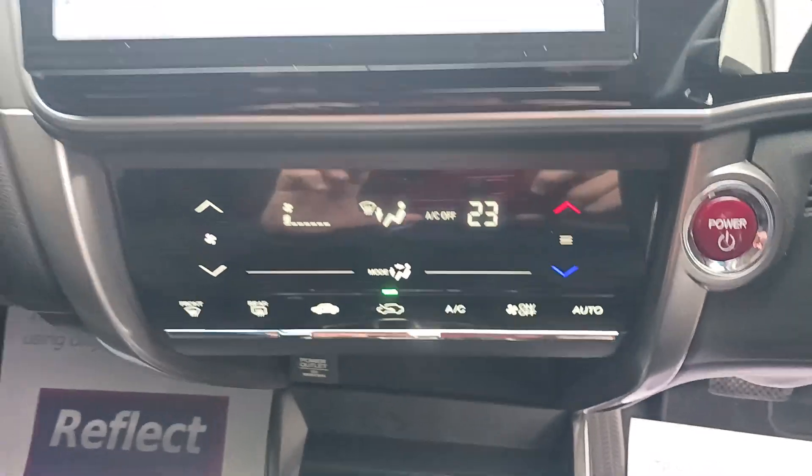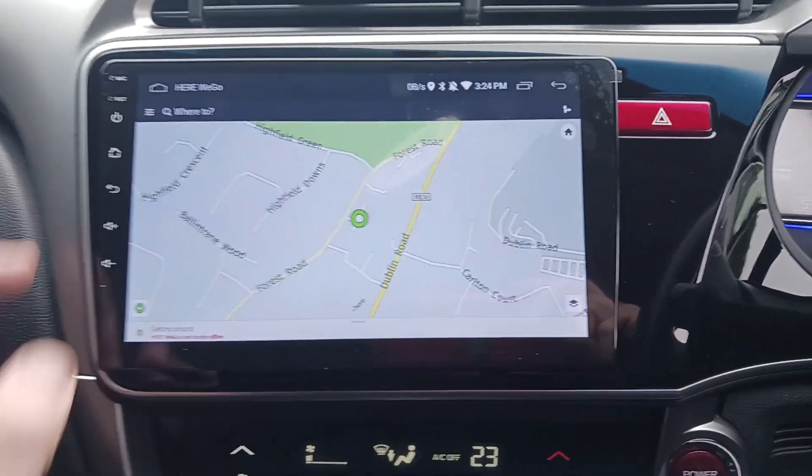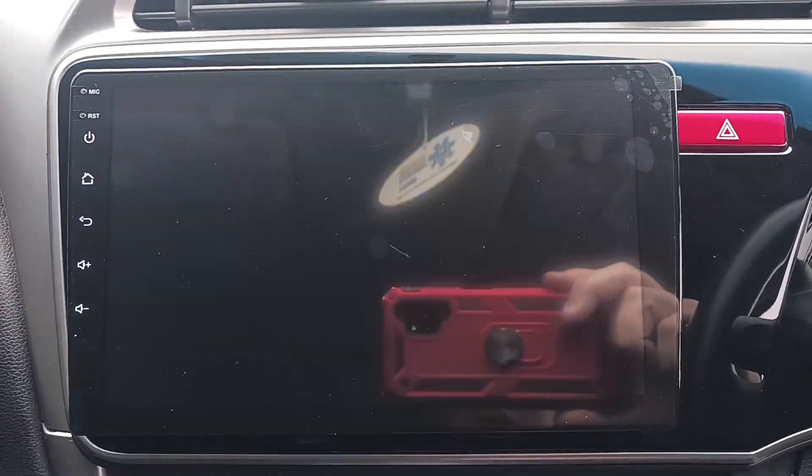Has your aircon, a new Android unit fitted with sat nav, phone connectivity, a 10 inch screen, and a reverse camera integrated.